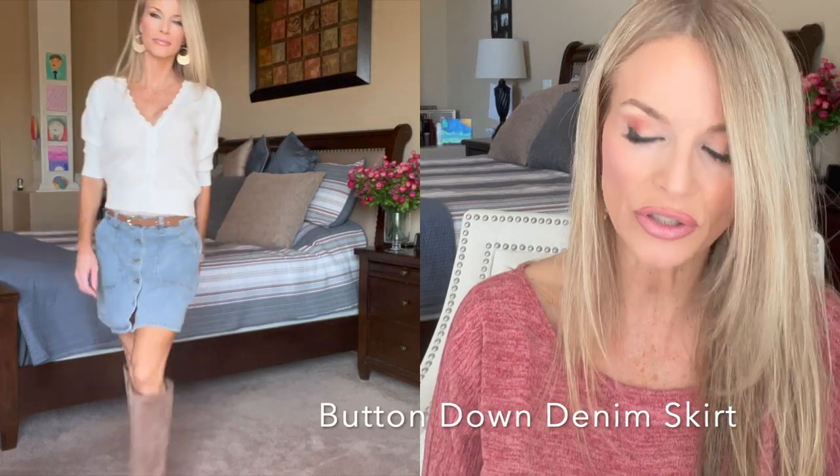Next up is this casual button-down denim skirt with two really big pockets on the sides, working buttons, and silver hardware. It comes in two washes — darker and lighter — and I'm wearing the lighter wash in a size small. It comes in sizes small to extra extra large. I would suggest sizing down because even though it suggests sizing up, this skirt has a lot of stretch and does run big. It also has belt loops so you can wear a belt with it.